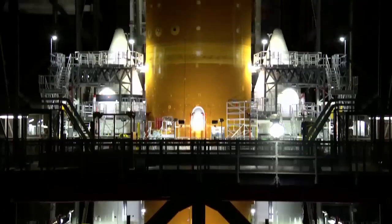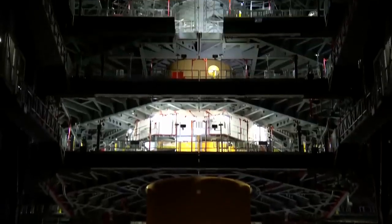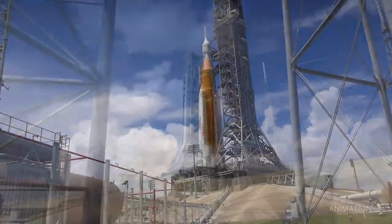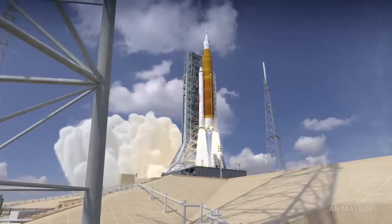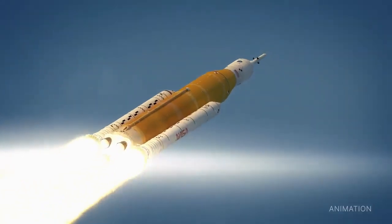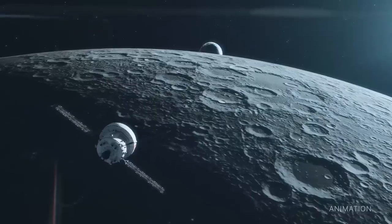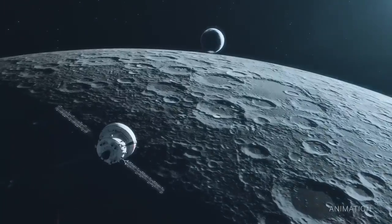In the coming weeks, teams will make repairs and perform checkouts and activities before returning SLS and Orion to the pad. Currently targeted for launch no earlier than August 2022, the Artemis I flight test to the moon will allow NASA to check out rocket and spacecraft systems before astronauts fly to the moon on Artemis II.